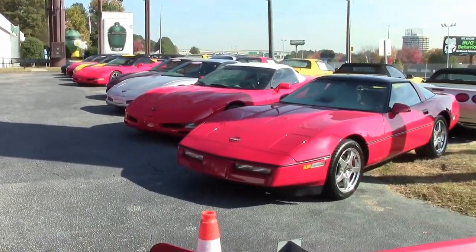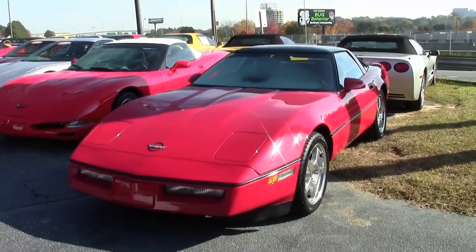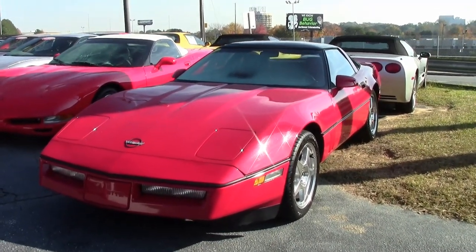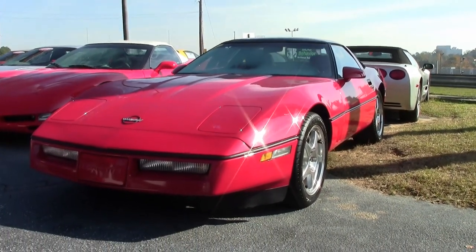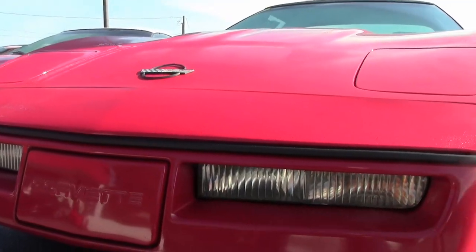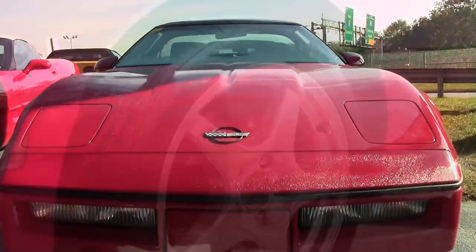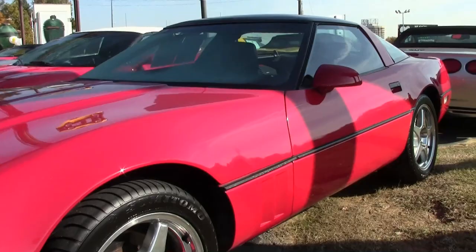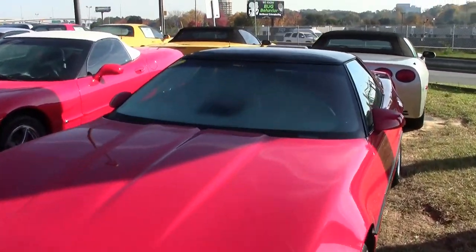1989 was a year for Corvette that was really unique, not only in their exterior styling, but also in that interior cockpit. We say cockpit because it almost feels and looks like you're sitting inside a jet engine when you get into that. A lot of people like that particular style. It was a classic year, 1989, and it doesn't get any better than a beautiful red 1989 Corvette.